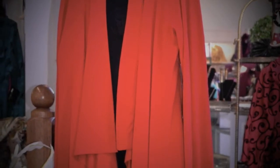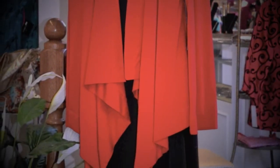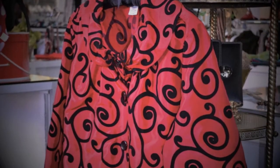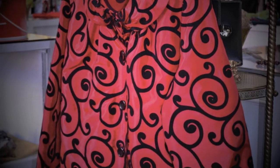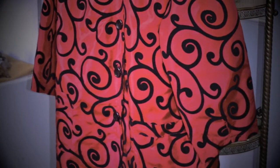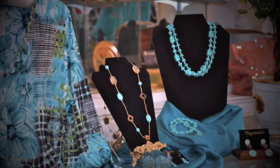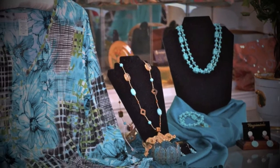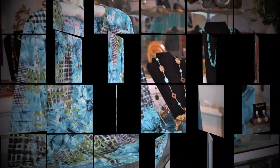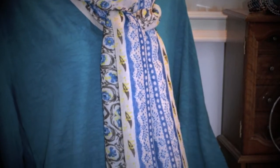A little black dress topped with a side draped red jacket. And a red taffeta jacket with black squirrel flocking. And a v-neck teal floral jersey top with premier turquoise accessories and teal fringed pashmina.